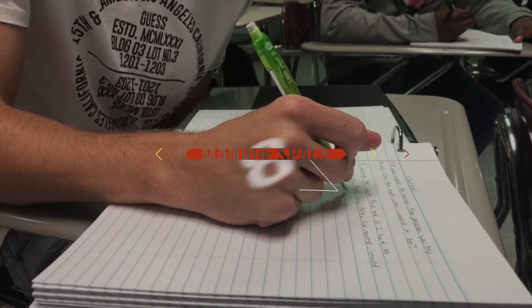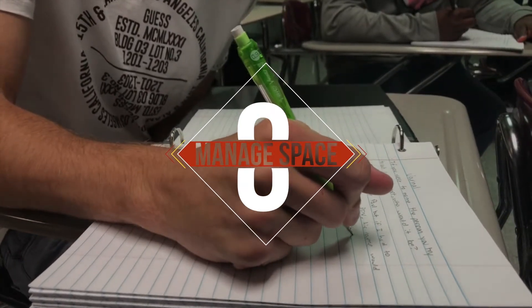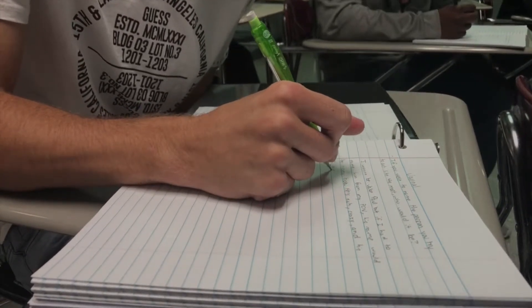Number eight: manage your study space. Find a place that will maximize your productivity. Look for places away from the television and other distractions. Whether it's your local library or just a desk in your bedroom, set aside a study space that you'll want to spend time in.